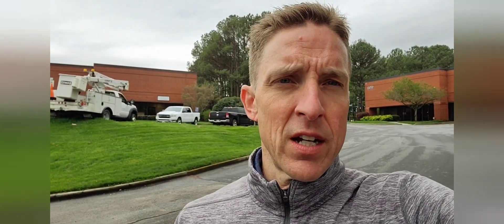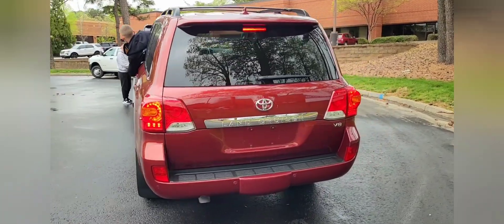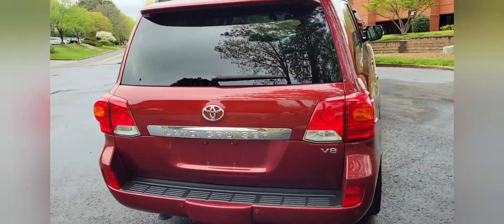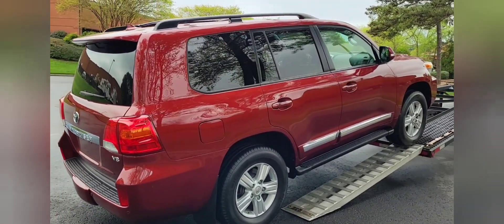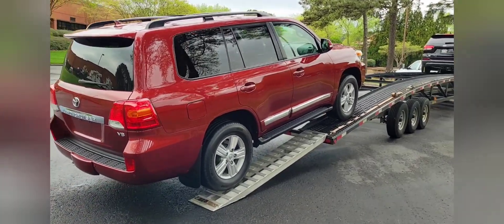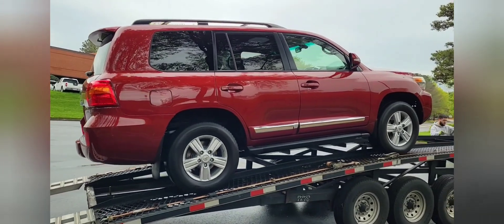It's Monday, April 3rd. Got a delivery going on — got a 200 heading over to the Daphne, Alabama area. It's a really nice car, really hard to find — the salsa red pearl. We're loading this thing up sight unseen. We just did a condition report, walked around it, and this thing will be headed over to the Alabama area here shortly.